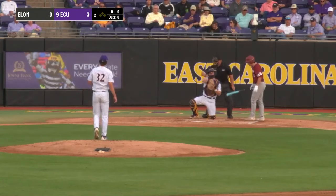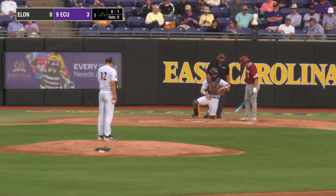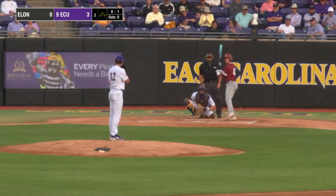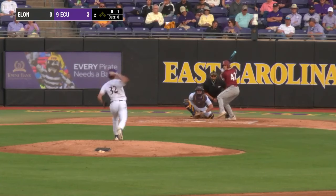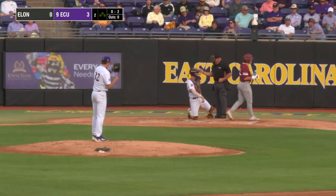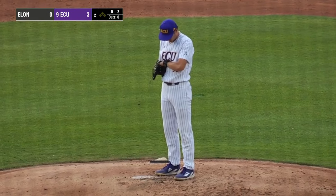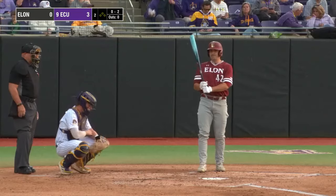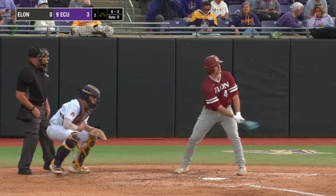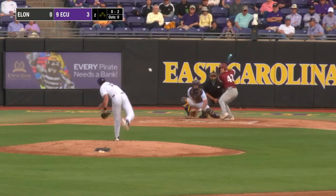Jaden Winter back on the mound for a second inning of work. Shane Paradine will lead it off and take the first pitch on the corner for strike one. Coach Owen — only nine pitches for Jaden Winter in that first inning, really looked good out there. He delivers the 0-1 — swing and a miss on Paradine, no balls and two strikes. The breaking ball didn't have a ton of movement, but it was fooling Elon just enough, and he's throwing it for strikes — so important.